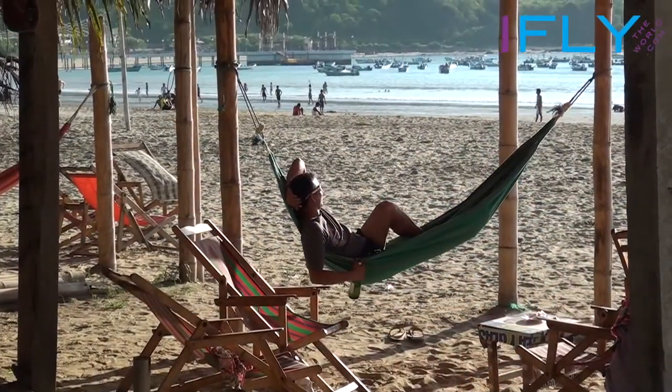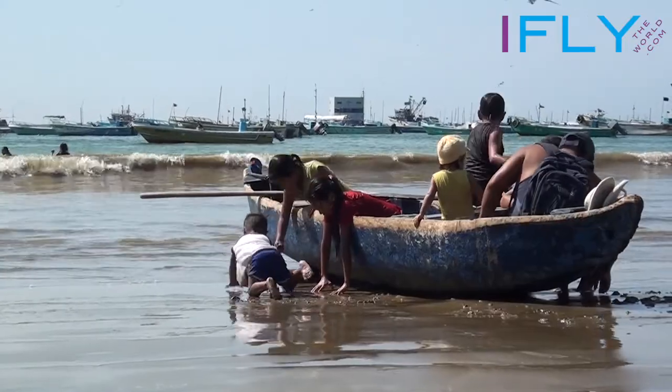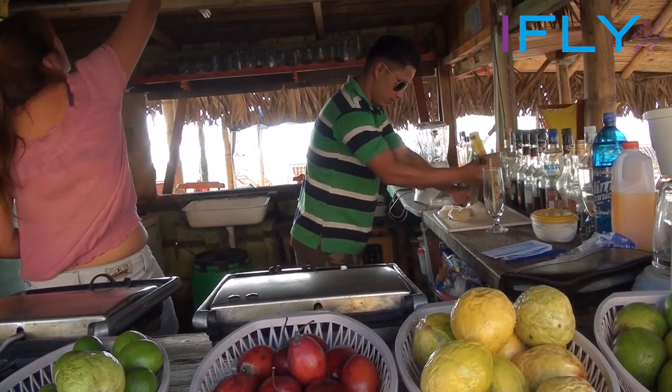Our favourite escape from Guayaquil for a few days is Puerto Lopez. This small fishing town is still one of the most authentic villages. There are a few beach bars, restaurants and very simple places to stay overnight.